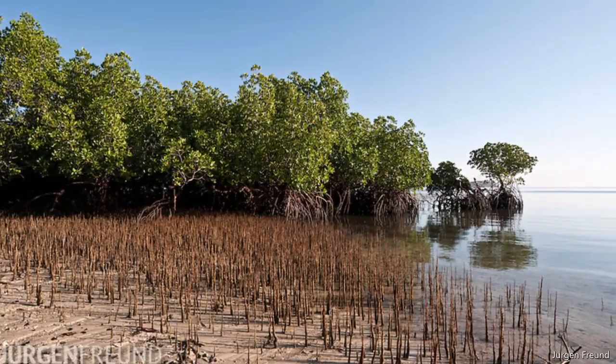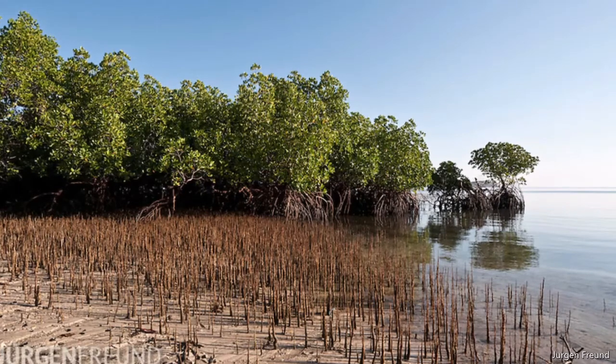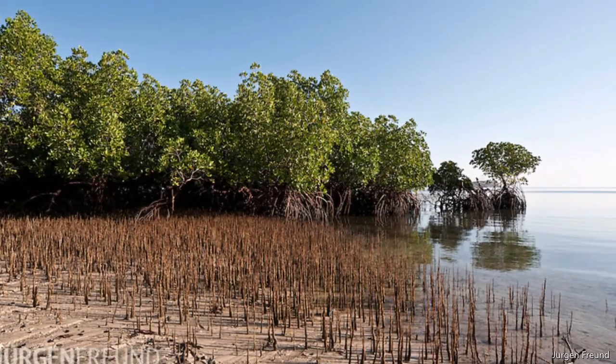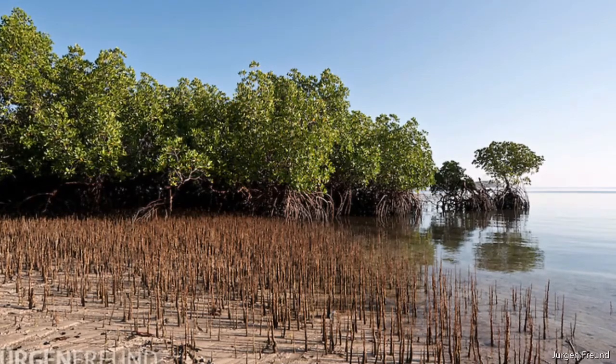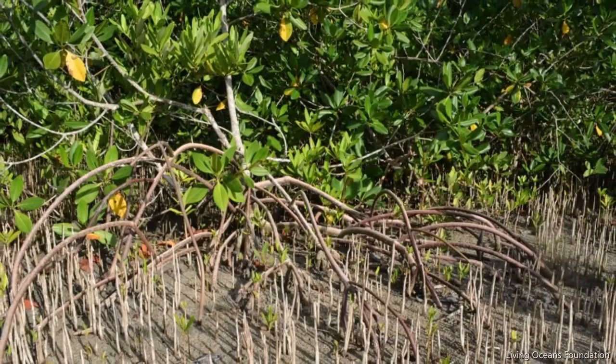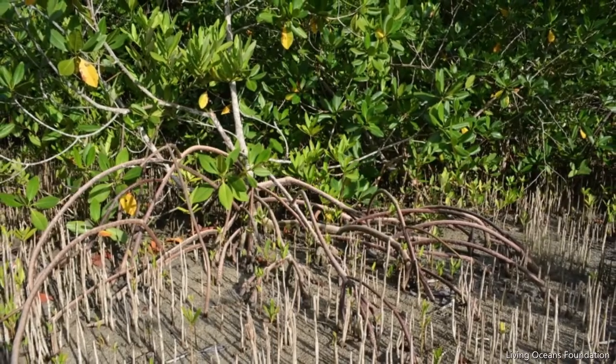A little farther back, you'll begin to see the black mangroves, which have straw-like roots called pneumatophores that poke up out of the sand when the low tide leaves them exposed to the air. They average at about 50 feet high, or 15 meters.